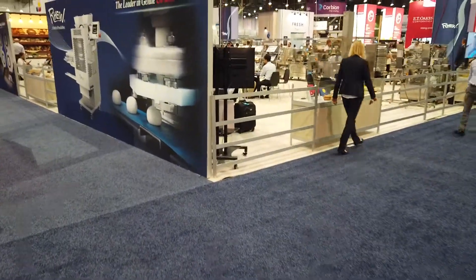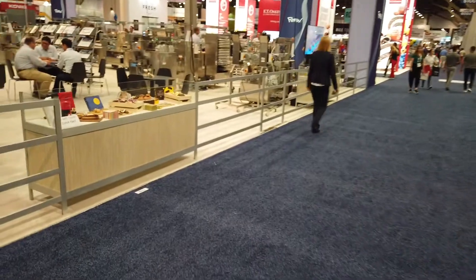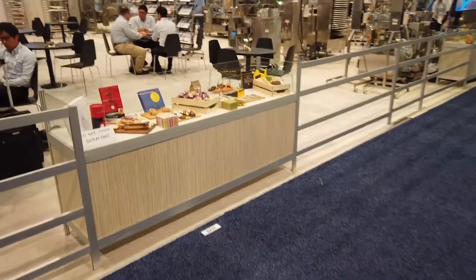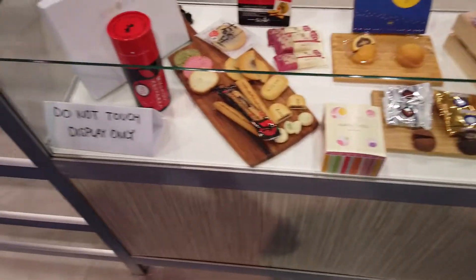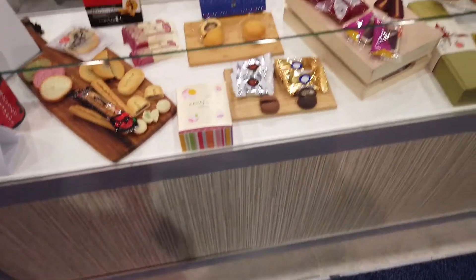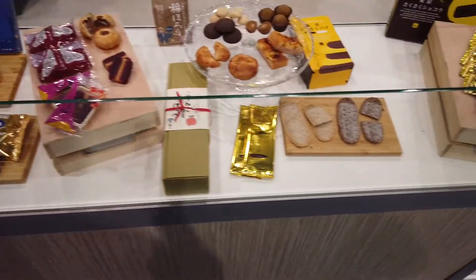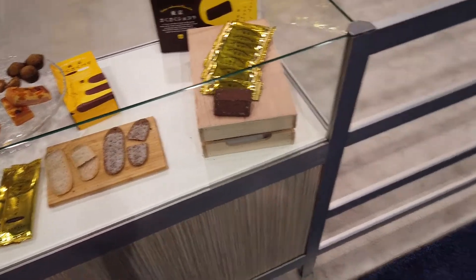I'm going to send it back to you in the studio. I think we're going to end it up here today. I think we've showed you everything we could possibly show you that's new and great. Look at this — oriental cookies, packaging, shipping boxes.